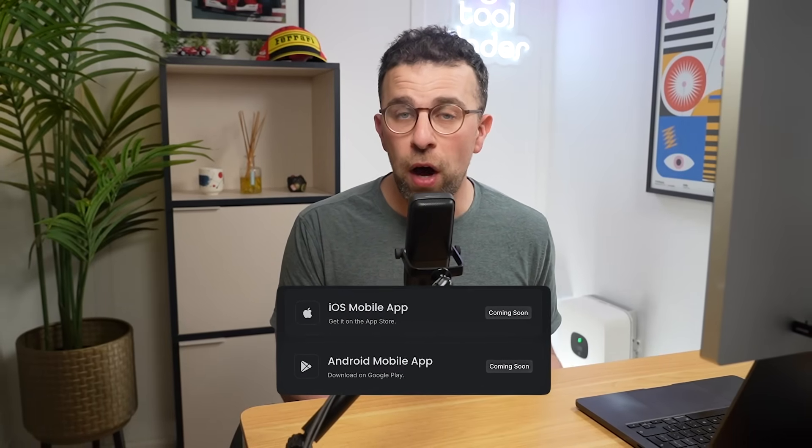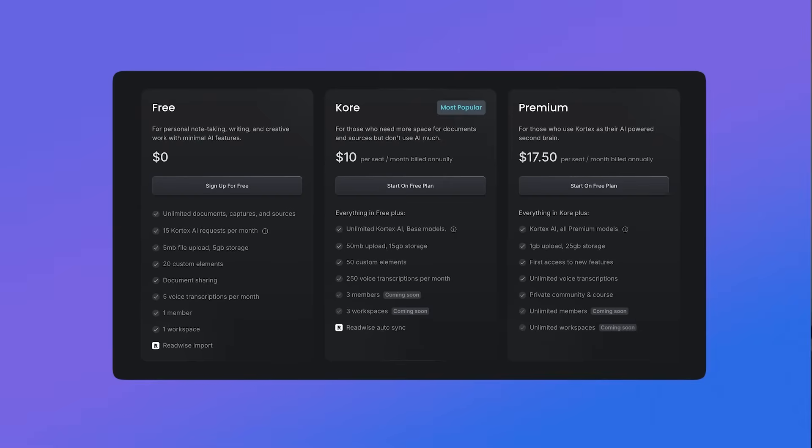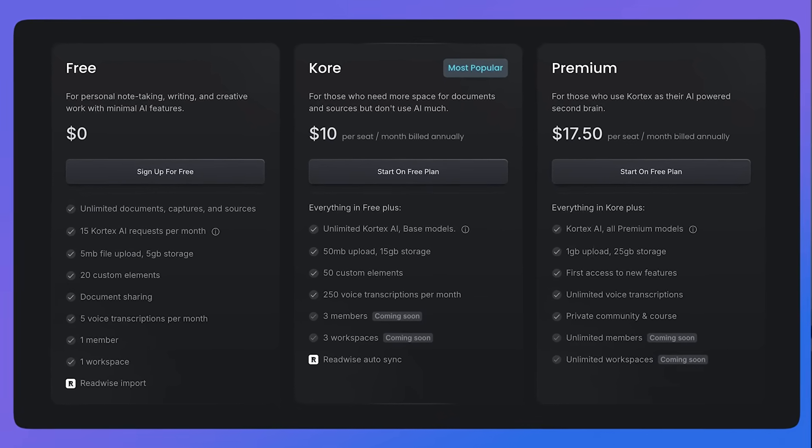Moving on to cons: there's no offline mode yet, which is a pain — you have to be online to use it. Combined with the lack of mobile apps on iOS and Android, using this on the go isn't really possible unless you're on the web version, which requires internet. The free plan is reasonably priced but lacks AI features — you get around 10 uses of the AI chat feature, which is fairly common for most apps.